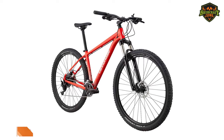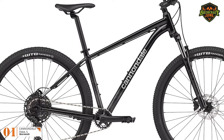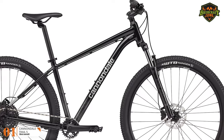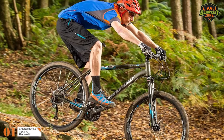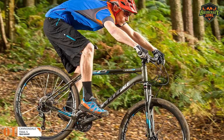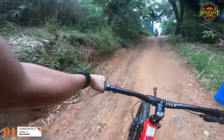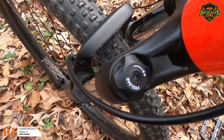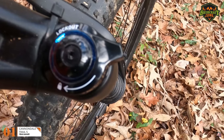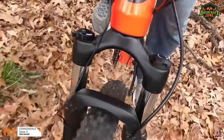Number 1: Cannondale Trail 5 — Best Overall. The Trail 5 by Cannondale is the best mountain bike under $1,000. This bike comes with an aluminum alloy frame integrated with SmartForm C3 alloy, which makes the bike extremely lightweight, easy to maneuver, and also robust and durable. This hardtail bike also comes with front suspension featuring an SR Suntour XCM fork system that can easily manage 100mm of travel.